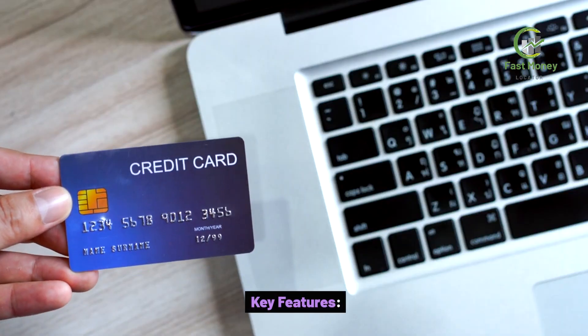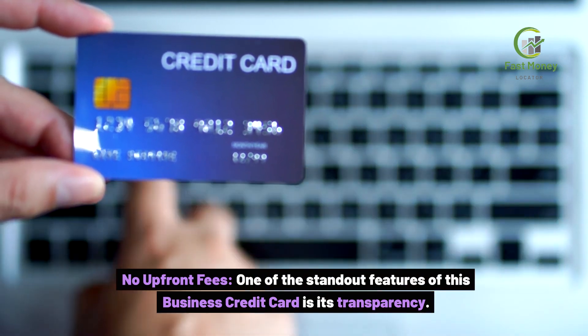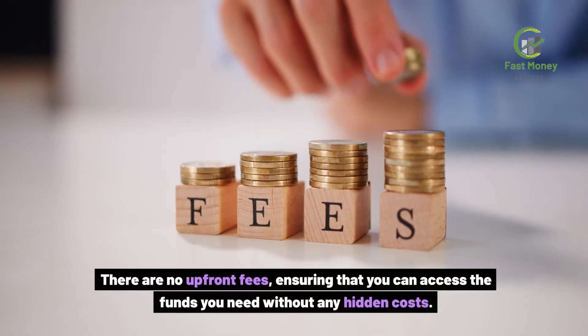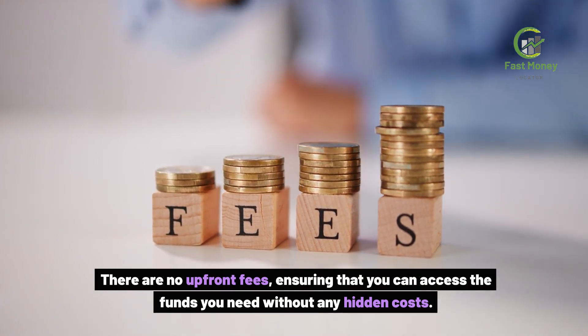Key Features: No Upfront Fees. One of the standout features of this Business Credit Card is its transparency. There are no upfront fees, ensuring that you can access the funds you need without any hidden costs.